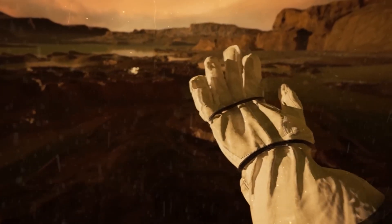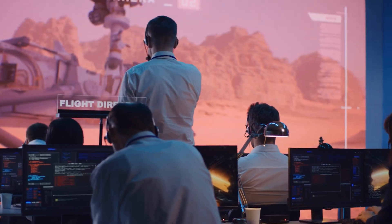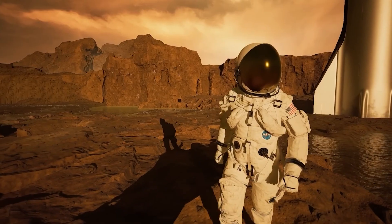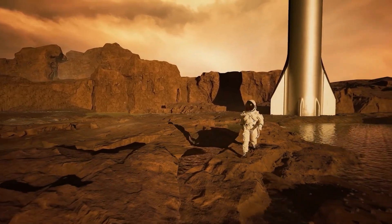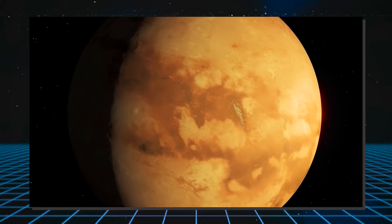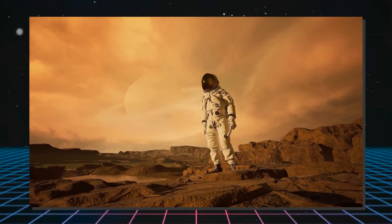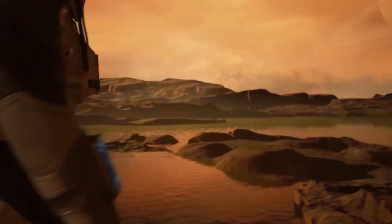If humans one day end up on Titan, most of their time would likely be spent on scientific research, resource extraction and habitat maintenance. Recreational activities would probably be dominated by virtual reality experiences or exploring the unique Titan landscape with protective gear. Perhaps the most magical experience, though, would be viewing Saturn while standing on Titan's surface. Titan's thick atmosphere makes naked-eye viewing impossible, but with near-infrared goggles, Saturn would appear more than 11 times bigger than our moon does from Earth — certainly a sight to behold.